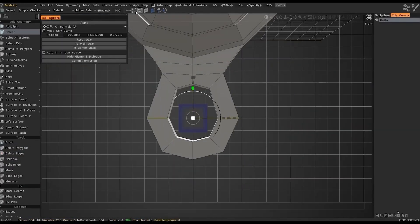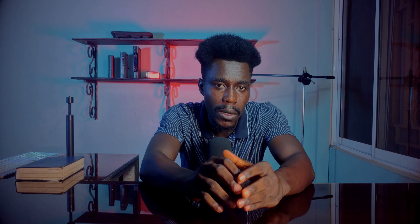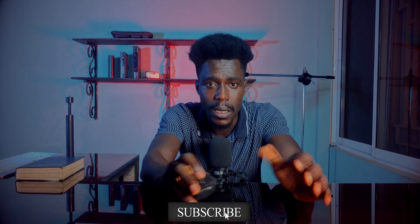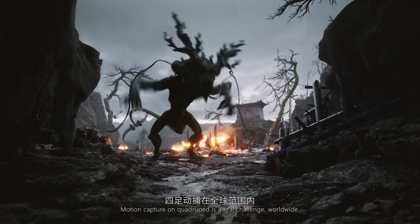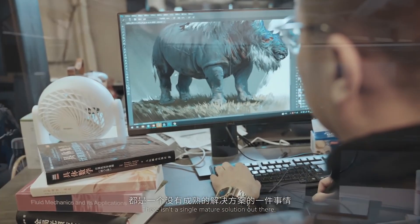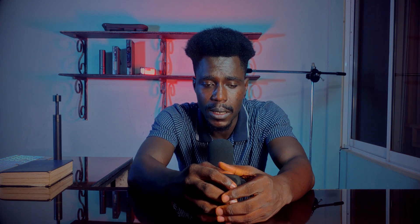3D Coat can function as a credible substitute for both ZBrush and Substance Painter, especially if you work freelance or within a small or developing studio. One thing to keep in mind is that 3D Coat is not an industry standard, so it may not carry as much weight when searching for a job. If you are planning on working in a bigger studio someday and choose to go with only 3D Coat, you might be disappointed. Make it a complement and you would secure a job real quick. In conclusion, 3D Coat is great software — try it and develop your skills.